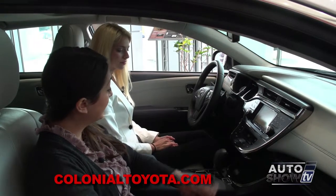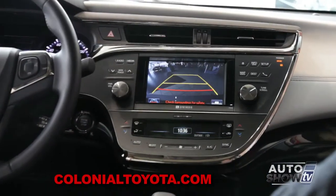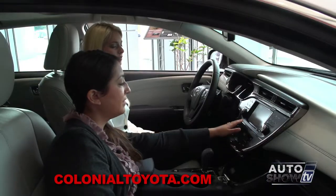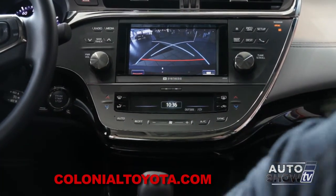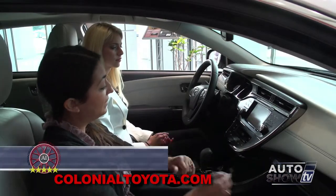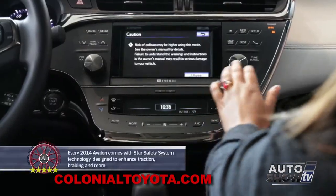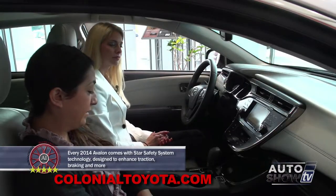If you want to go ahead and put it in reverse, then we can take a look at the backup camera. You have a couple of options down here — you can press that and it'll give you your turning guide, so when you start turning it'll show you where you're going to fit into the space, as well as for parallel parking. Go ahead and put the vehicle in park, and we'll take a look at some of the other features.